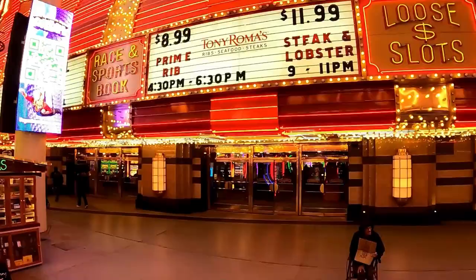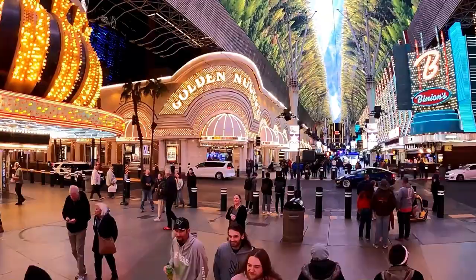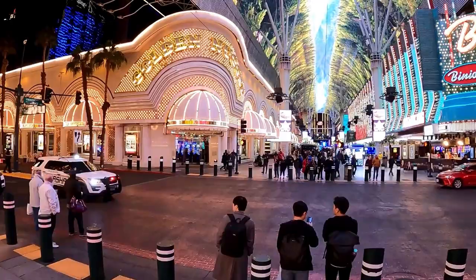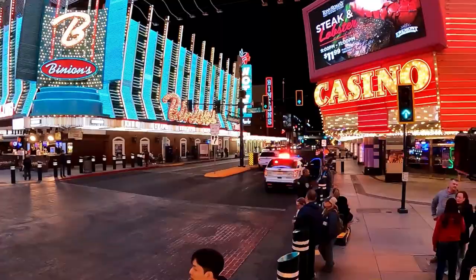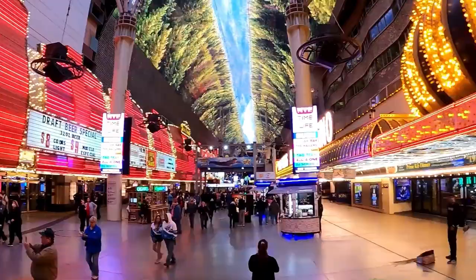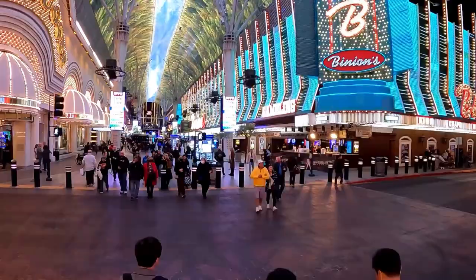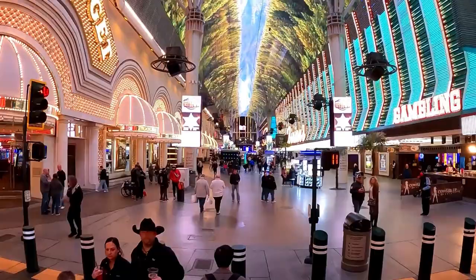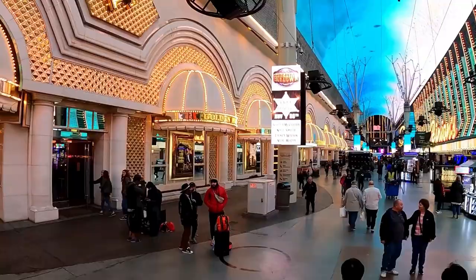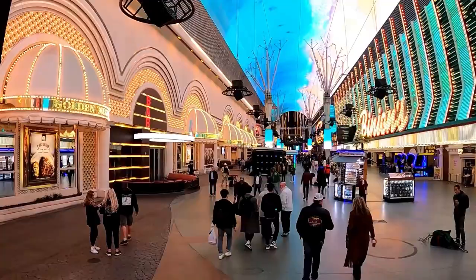Another pro is everything you have access to once you step outside into the Fremont Street Experience. Above you is a canopy of video screens where they have the Viva Vision light show — a series of music and video performances that go on throughout the night. There are also several stages throughout the experience with live music throughout the week and weekend, especially in the summer months. Most of this entertainment is free, with the exception of a couple of concerts around New Year's and bigger events.